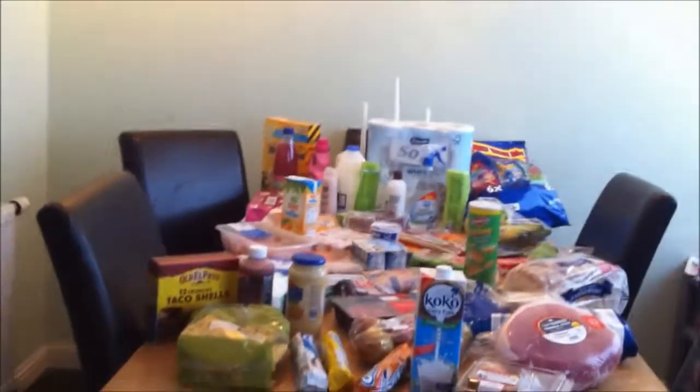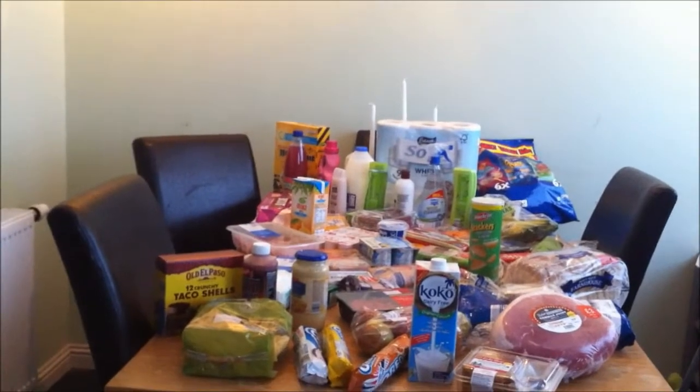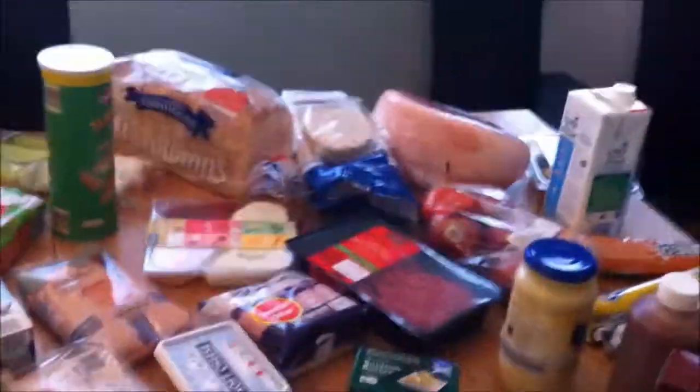Hi guys, welcome back to my channel. Today we're going to be doing a grocery shopping haul. This morning I've been to Aldi and then went to Morrison's for the things I couldn't get there. I'm going to take you around my shopping. If you've got any questions, maybe about the price or what I'm going to do with a certain item, just let me know in the comments below and I'll get it answered.